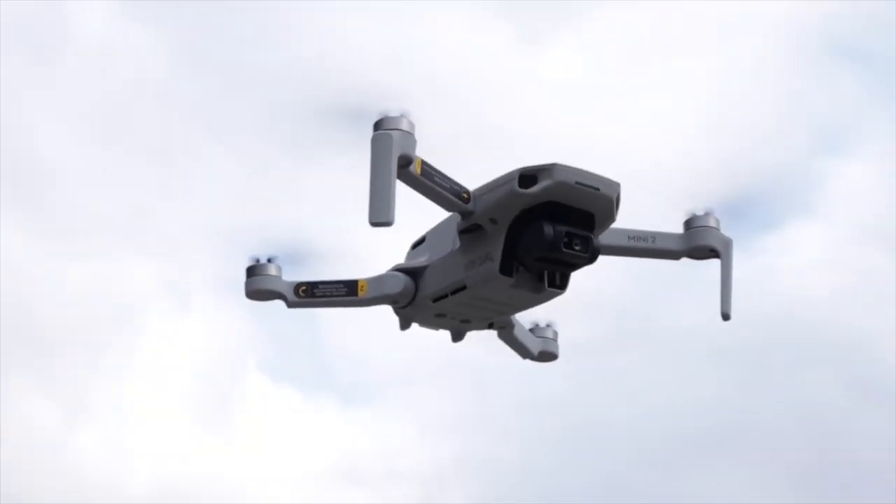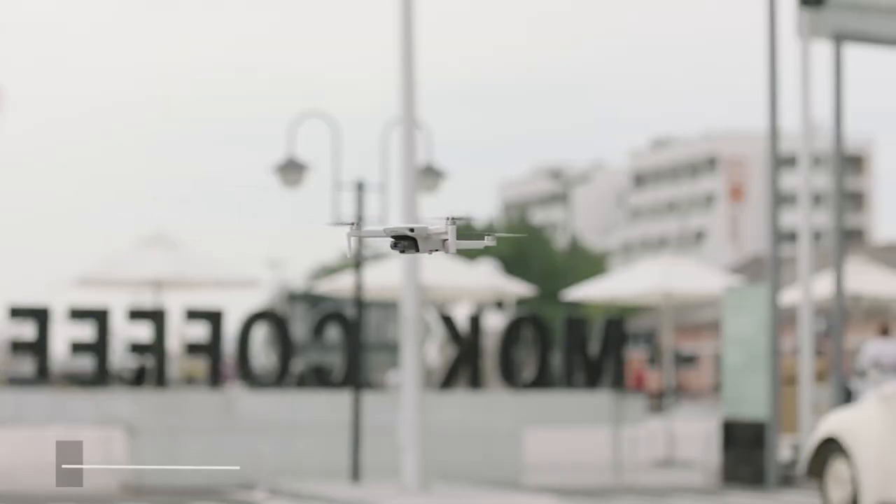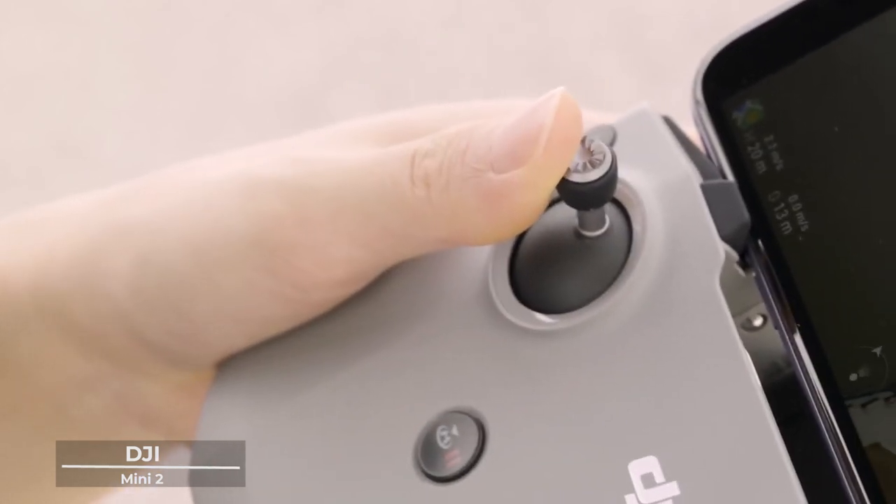Imagine a world where the sky is not the limit, but just the beginning. Our first contender in the top 5 list is none other than the DJI Mini 2, a drone that embodies freedom and adventure.